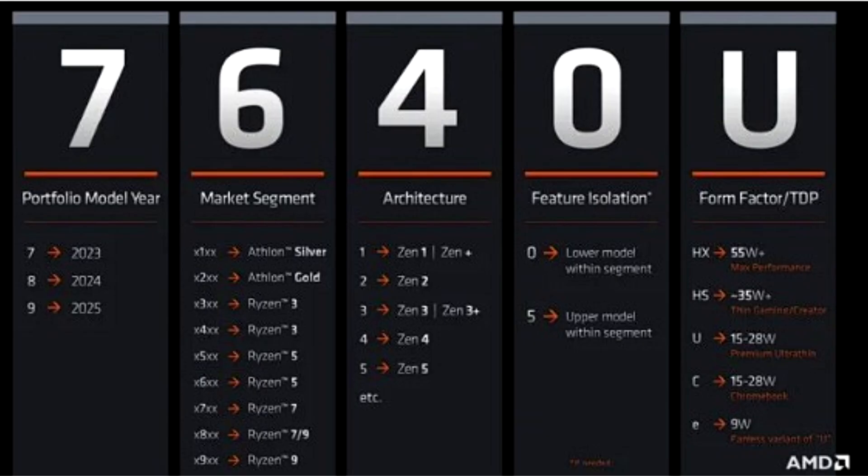The processors have a TDP of 28W and integrated Radeon 660M or 680M graphics. These Radeon GPUs have 6 and 12 compute units, respectively, based on RDNA 2.